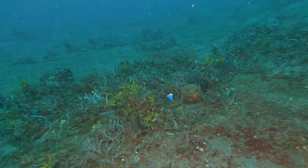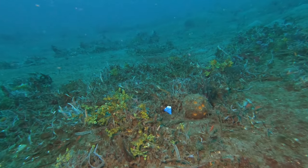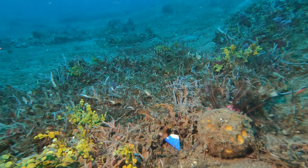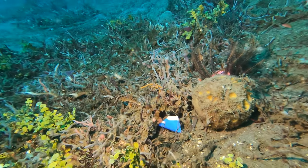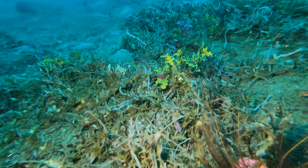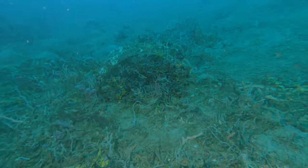This is my little bit of environmentalism for the day. I'm under no illusion that I'm saving the ocean, but it can't hurt to pick up plastic. We didn't see that much plastic. We also saw a fish trap which must have tumbled down from shallow regions.